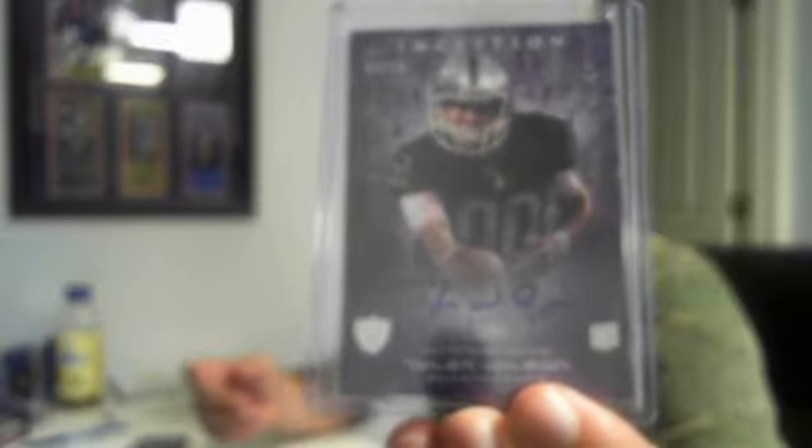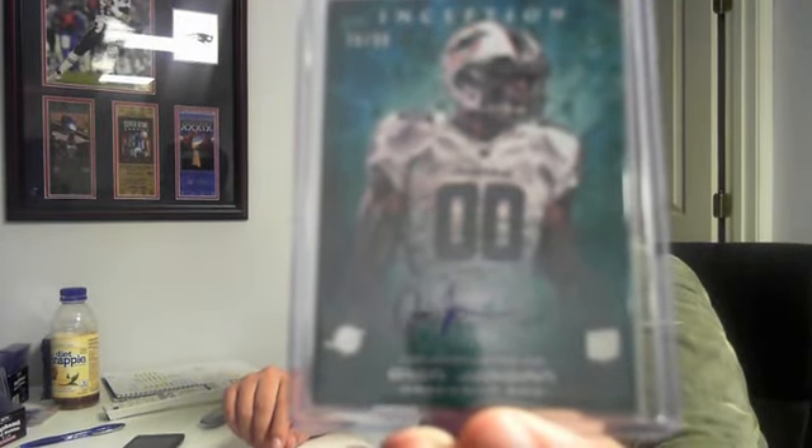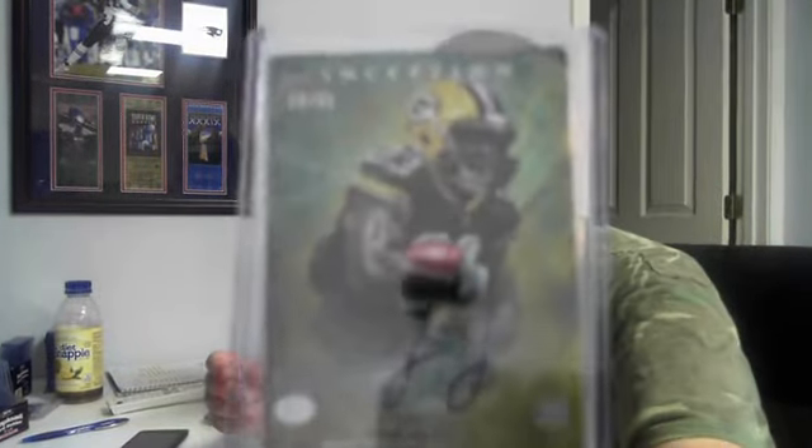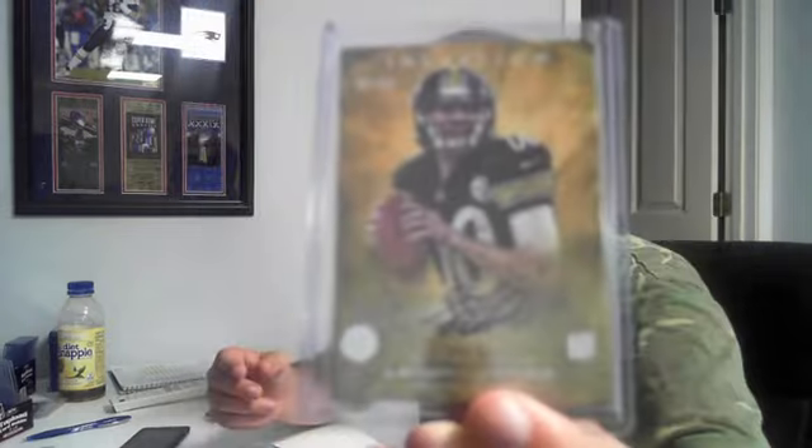A little blurry — there we go. Number to 99, Deion Jordan. From the looks of things, this guy looks like a beast — him and Cameron Wake, nice little line right there for the Dolphins. Number to 50 for the Packers, Jonathan Franklin. Number to 50 for the Steelers, Landry Jones.